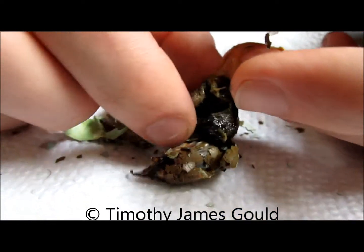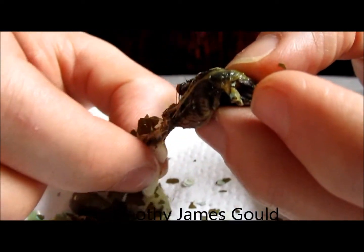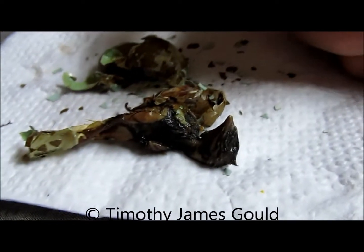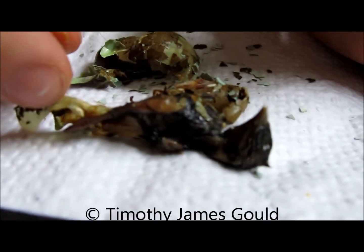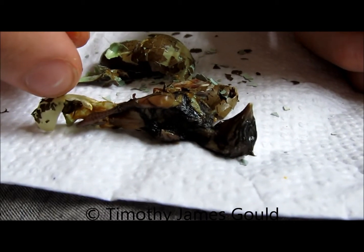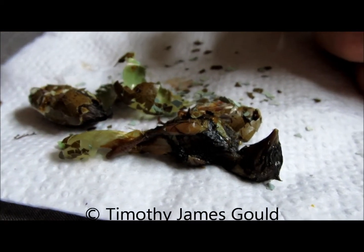And yet, my snake still tried to eat it. Perhaps this can aid science — that egg-eating snakes cannot tell how developed an egg is, or they will get whatever yolk they can. Very interesting. Very disturbing. That's it.